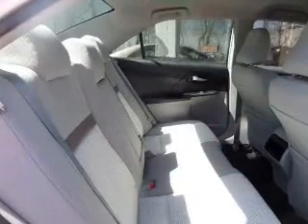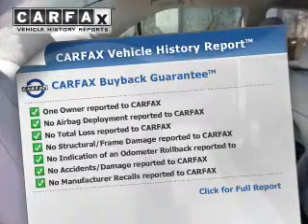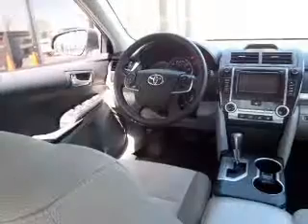The anti-lock braking system will keep you safe on the road. Rest easy knowing this vehicle comes with a Carfax Vehicle History Report from Carfax, the most trusted provider of vehicle information.